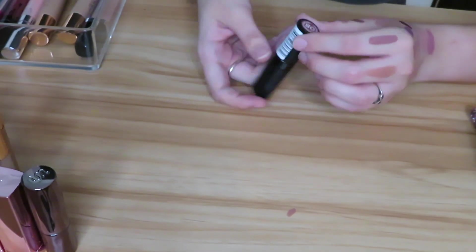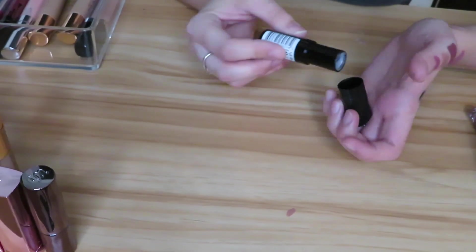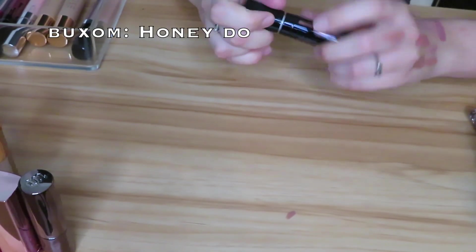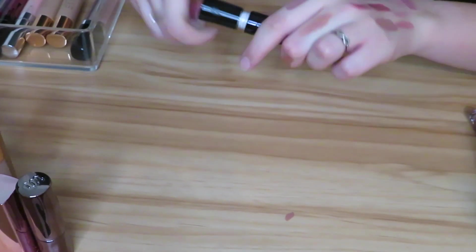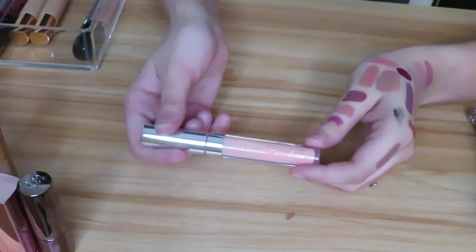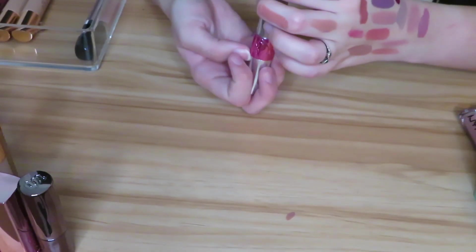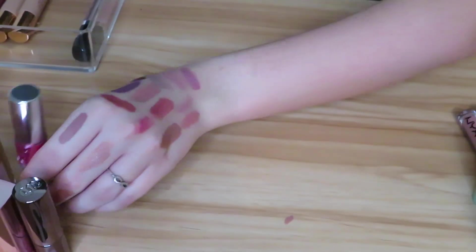Then I have another Buxom product — this is the Vava Plump in Honey Dew, one of their lip plumpers. I don't think I've worn this either, but I'll go ahead and hold on to that. Then I have the ColourPop Ultra Glossy Lip in the shade Piranha — I never reach for this and I almost think it's going bad, so I'm just going to go ahead and pass this along. Then I have this YSL — I don't even know what it's called but it's like a lip oil that gives a slight tint. I love this so I'm definitely holding on to that.